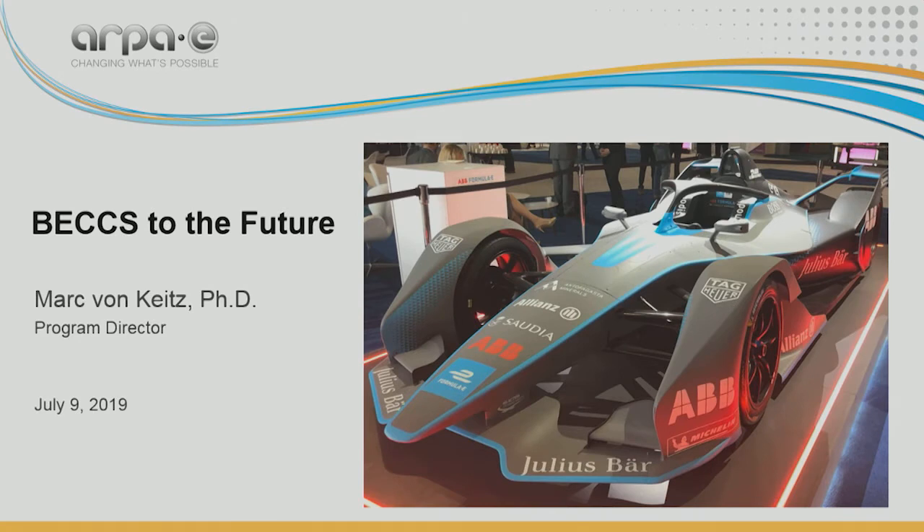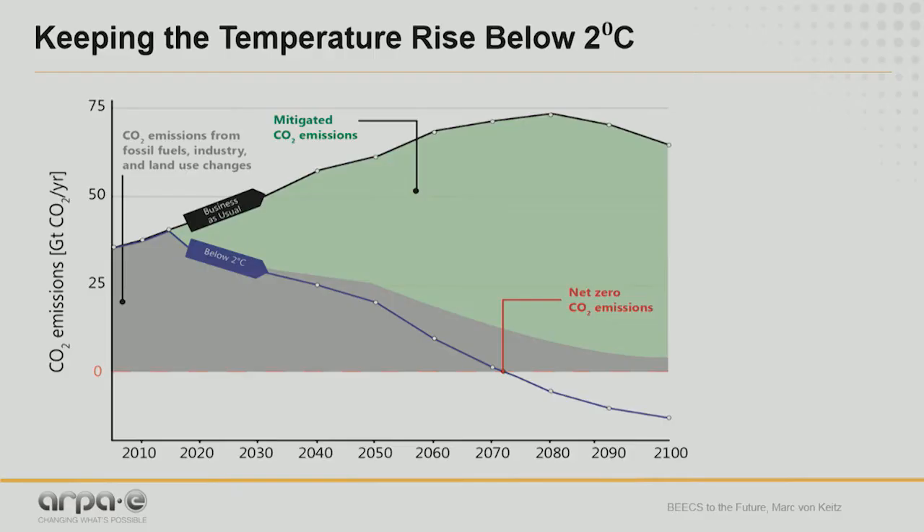Good afternoon. My name is Mark von Keitz. I'm a program director at ARPE. I'm here today to talk to you about Backs to the Future. We have heard a lot about carbon-negative technology already, and I am going to talk to you about an approach that has emerged from two separate programs that are coming together and I think really bring some very exciting opportunities.